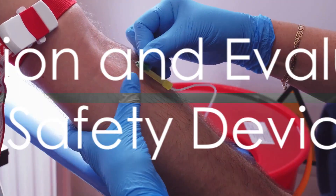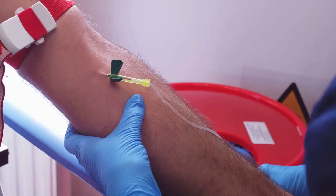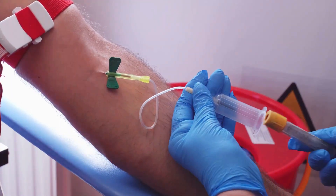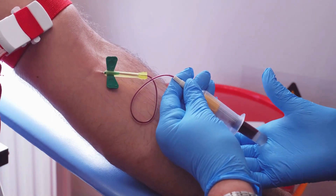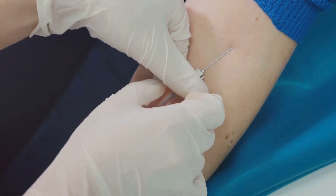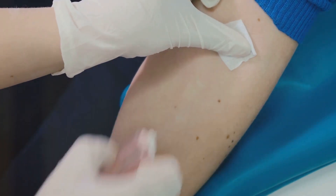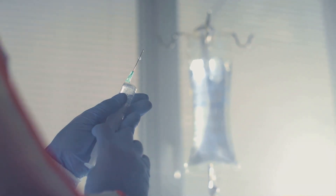The selection and evaluation of devices with safety features is another crucial step. Safety devices offer an additional layer of protection, and using them correctly can significantly reduce the risk of needle stick injuries. Remember, recapping needles is a no-go area. It may seem like a convenient way to handle used needles, but it poses a significant risk of injury.